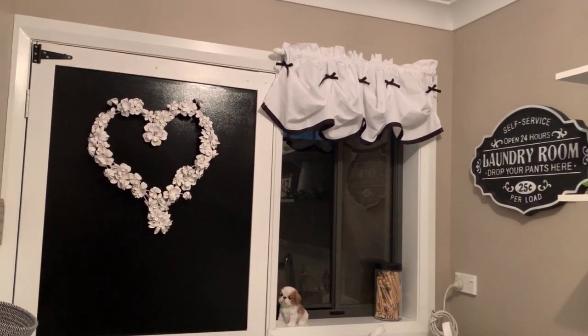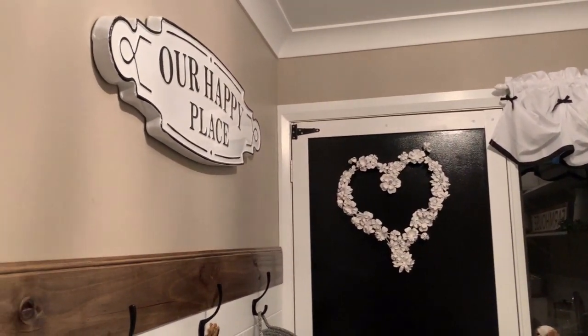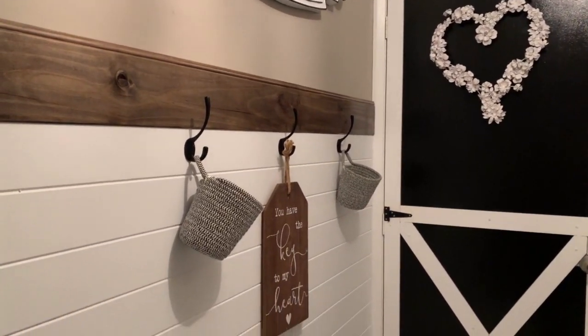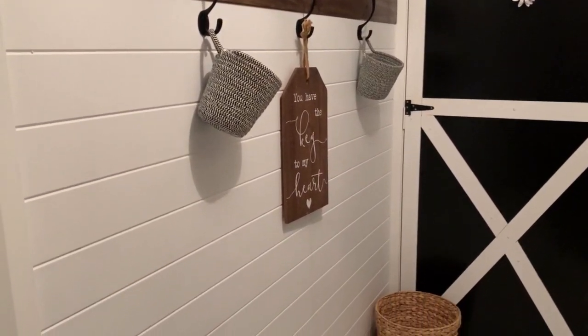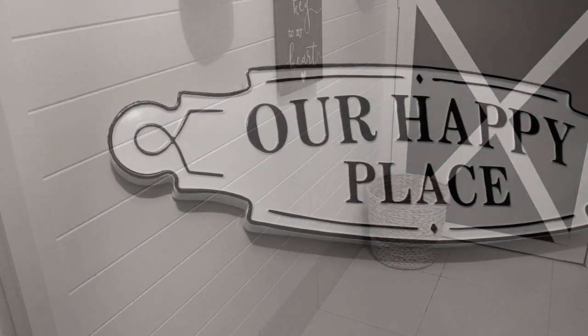And guys, here is my completed laundry room makeover! I'm so happy with how this came out. I can't tell you how excited I was to see my vision come to life. I couldn't do it without my amazing hubby — he always brings my visions to life and he is always a champion when it comes to me asking him to help me complete this vision.